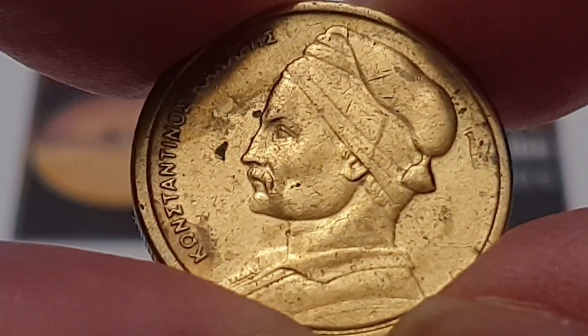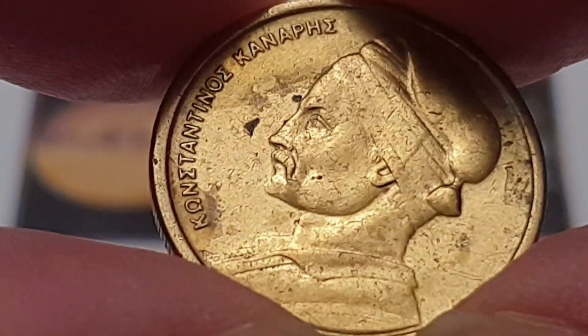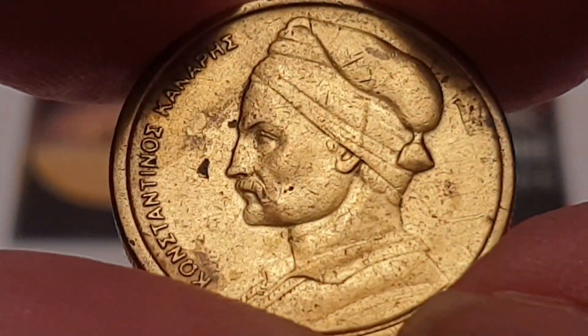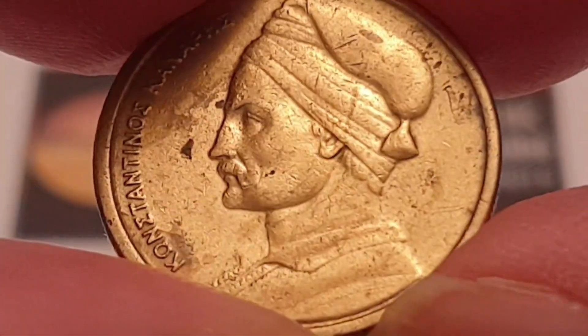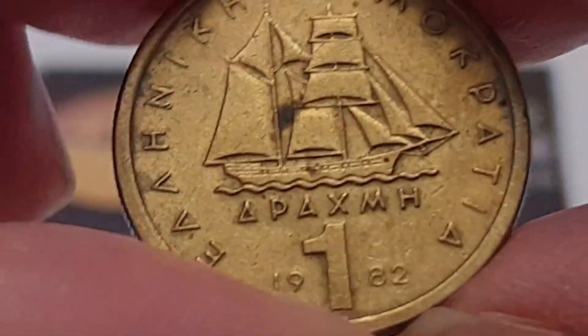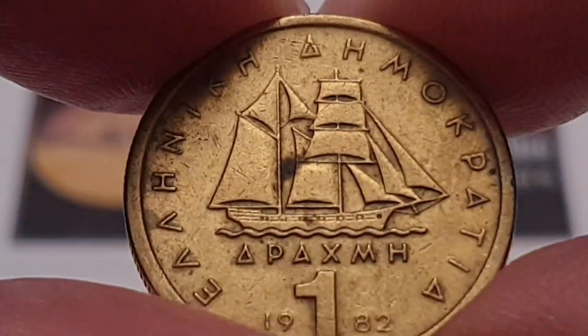On the left you have Constantine Carianus — translated from Greek to English — Constantine Carianus. His portrait is facing to the left, and that's all that's on the obverse. I do have more information about this person on the coin. Now turning the coin over to show the reverse side.